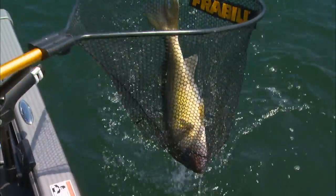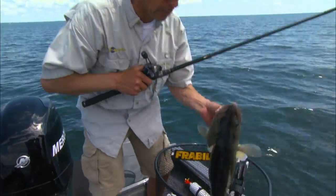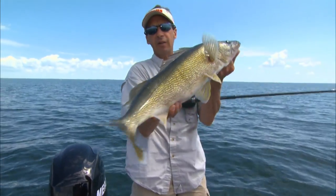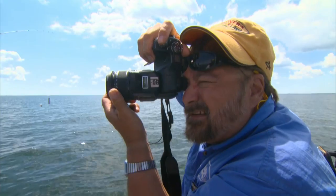Look at that guy there — she's a big, big one. That is a tank. I guarantee you. No question about it — spinner rigs are a phenomenally effective means to catch big walleyes all over the country. You definitely have to put it into your arsenal of tactics.